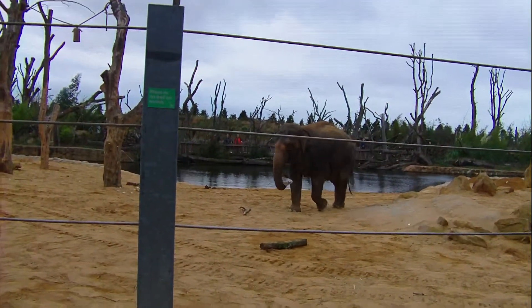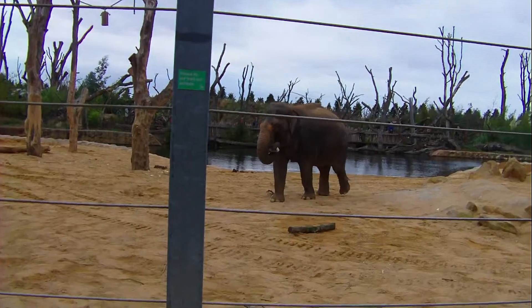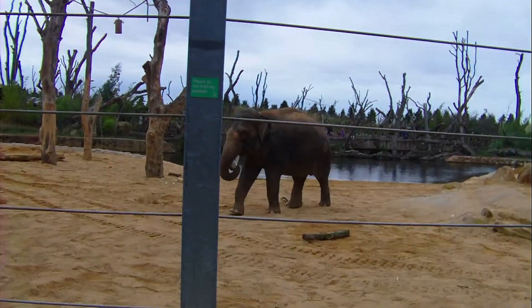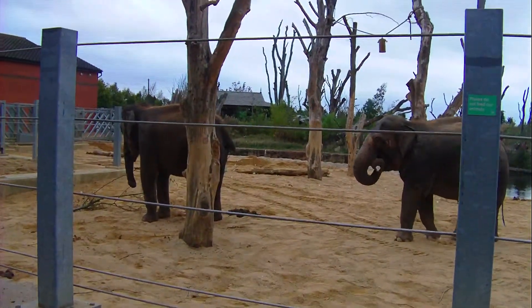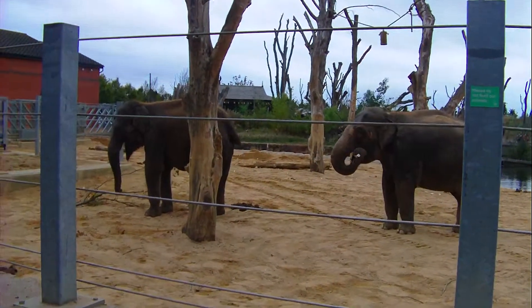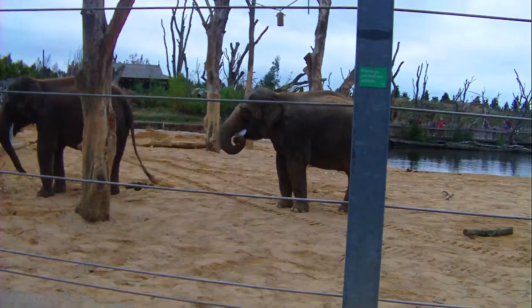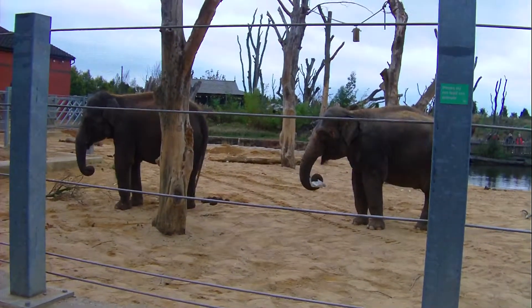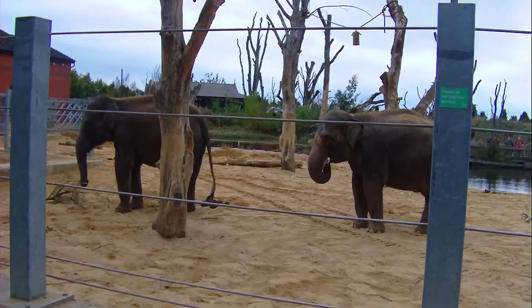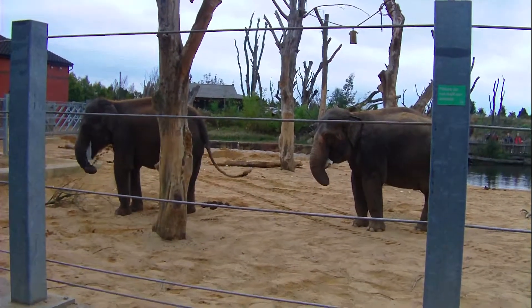Asian elephants — two good ways to spot the difference between Asian and African elephants are to look at their ears. Asian elephants have much smaller ears than African elephants. Also, look at the tops of the elephants' heads: Asian elephants have got two bumps on top of their head, and African elephants are completely flat across theirs.